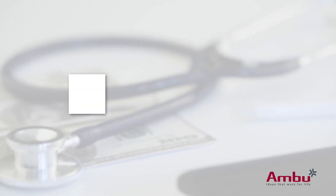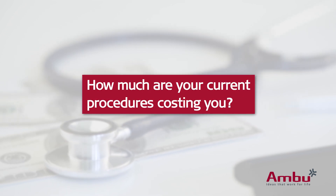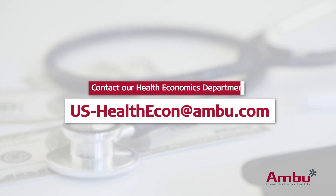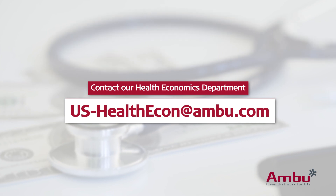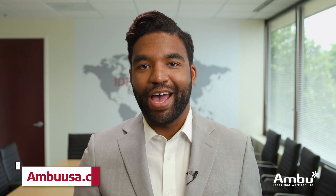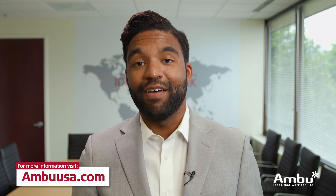Do you want help figuring out which ERCP options are the most cost-effective for your facility, or are you interested in figuring out how much your current procedures are costing you? Ambu has an entire team of health economists and market access experts available to help you figure out the true cost per procedure in your facility today, as well as what your cost per procedure could be. If you want to request your own customized budget impact analysis, please send us an email at us-healthecon@ambu.com. For more information on how Ambu is leading the future of endoscopy, please visit us at ambuusa.com. Thanks again for joining us, and have a great day.